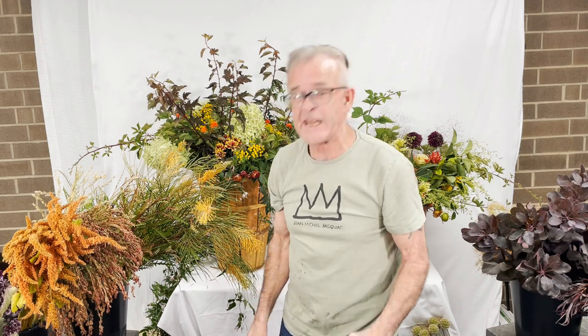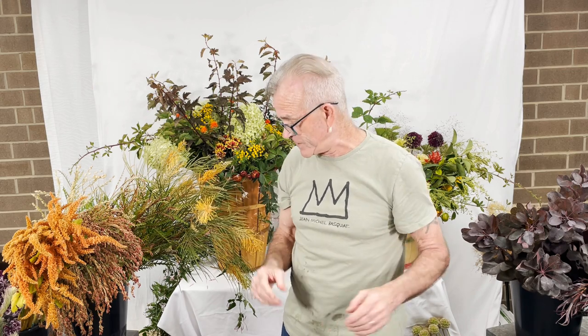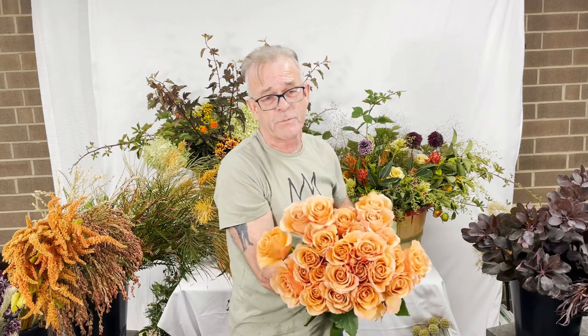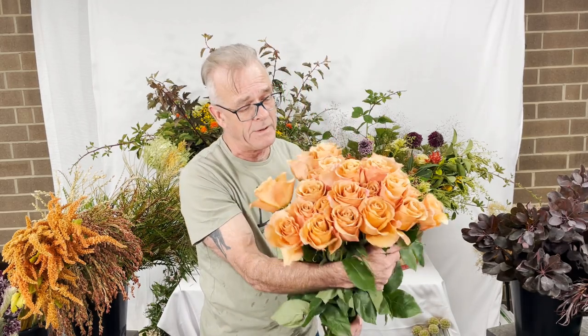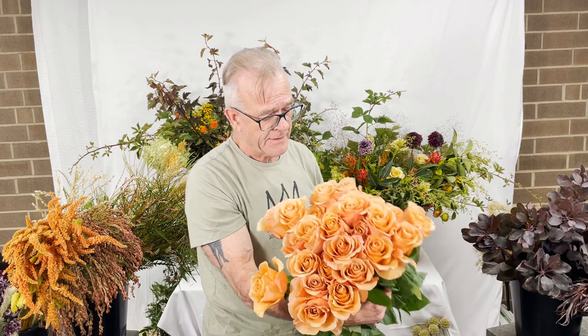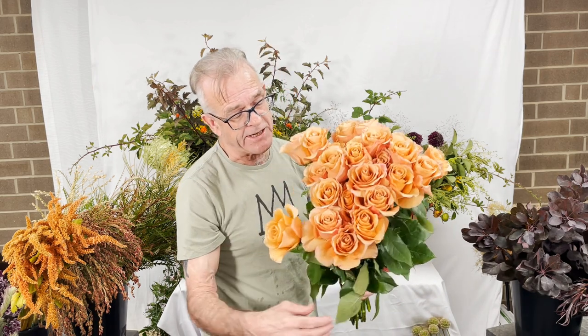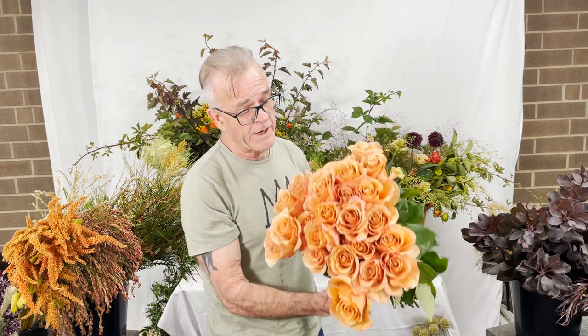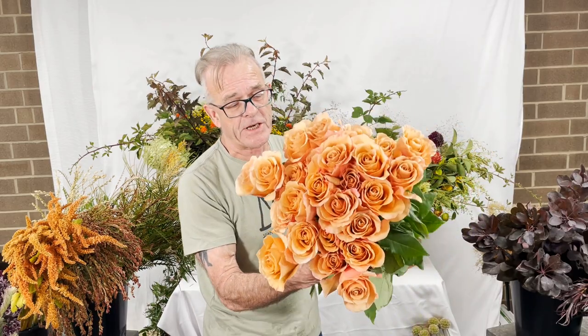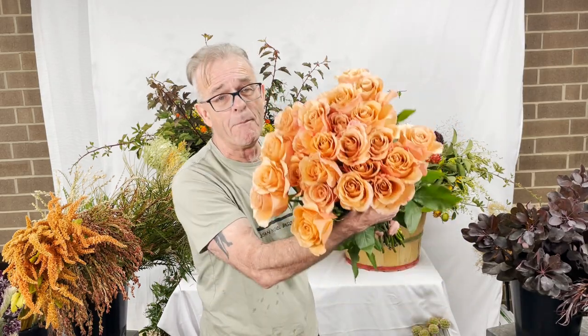Going to do some roses — these are coming from Ecuador. This is from Rosa Prima and it's called Moab. Wonderful, rich peach color, hints of blush pink, little undertones of yellow, but basically a dynamic peach. Hardy, wonderful color. Somewhat high-pointed, high tea rose, but look at the color, the strength, the stem length, the beautiful foliage. Lovely, lovely rose. Moab.